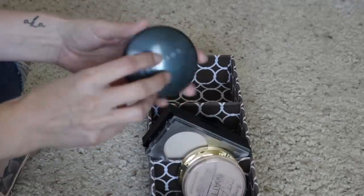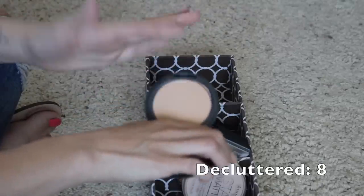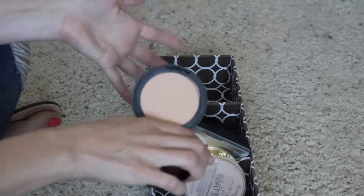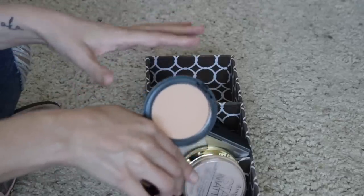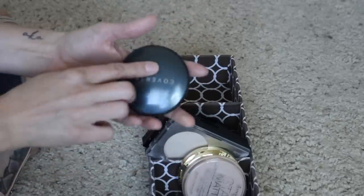Next I have this Cover FX Powder — I don't like this. This was actually my daughter's, and she decided she didn't want it so I grabbed it thinking maybe I could use it, but it's not the right shade for me. She has more of a yellow undertone than I do, so I am going to go ahead and let go of that.